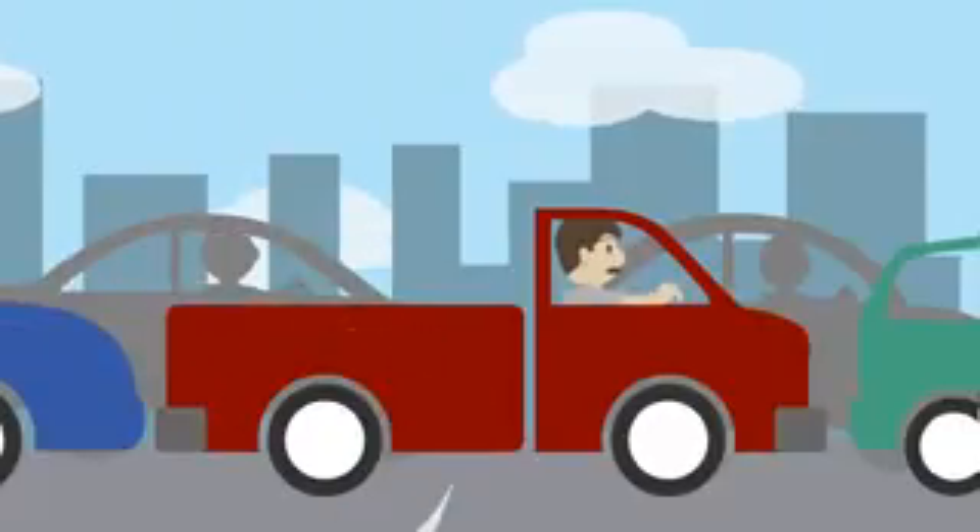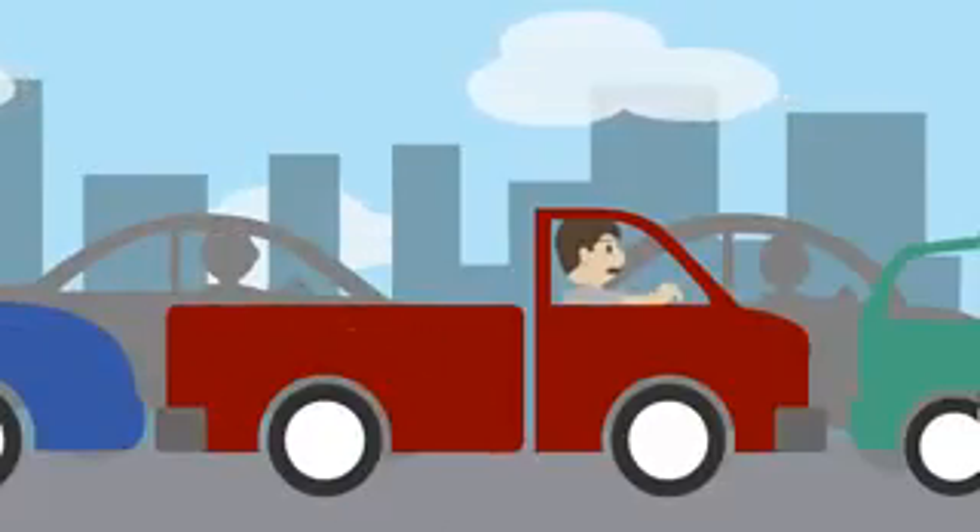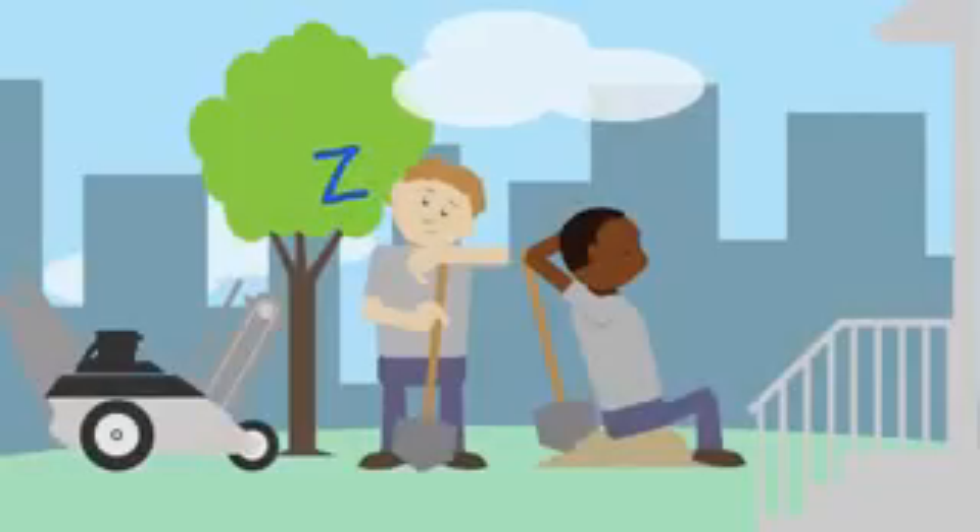Mac burns a lot of hours and gas sitting in traffic just to get supplies for his projects. And that time away from the job site means his crews aren't as productive as they could be.